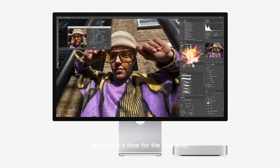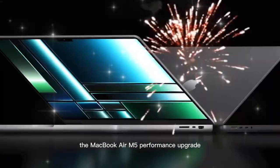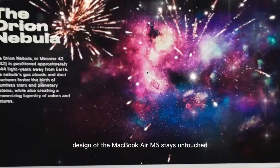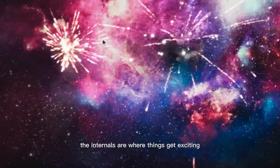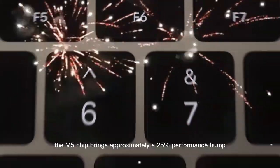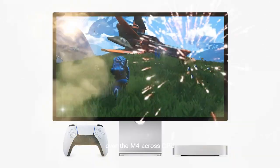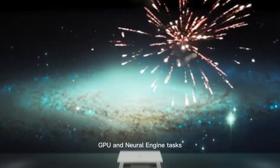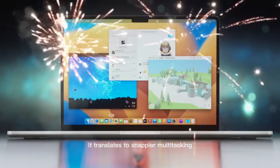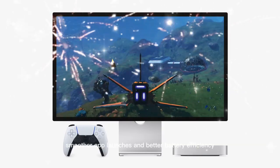Now it's time for the next step. The MacBook Air M5's performance upgrade centers on the M5 chip. While the design stays untouched, the internals are where things get exciting. The M5 chip brings approximately a 25% performance bump over the M4 across CPU, GPU, and Neural Engine tasks. This performance leap isn't just theoretical — it translates to snappier multitasking, smoother app launches, and better battery efficiency.